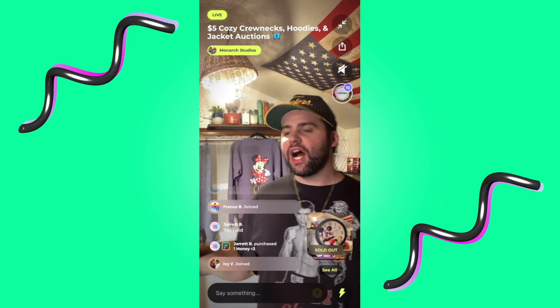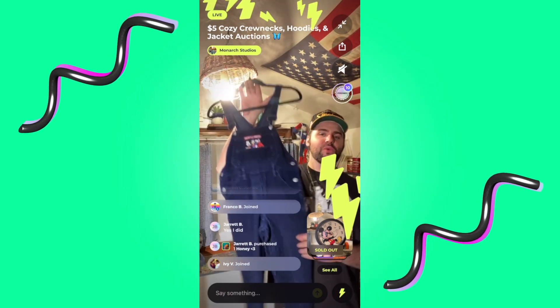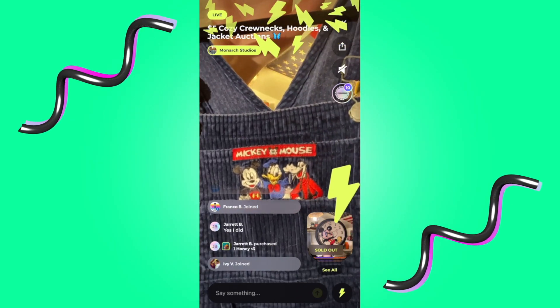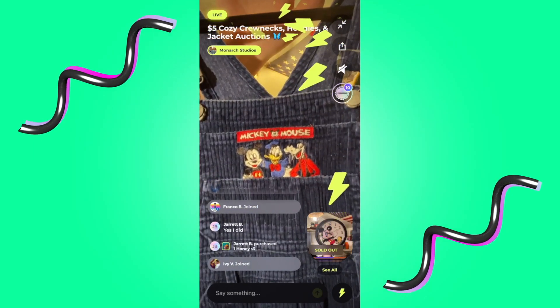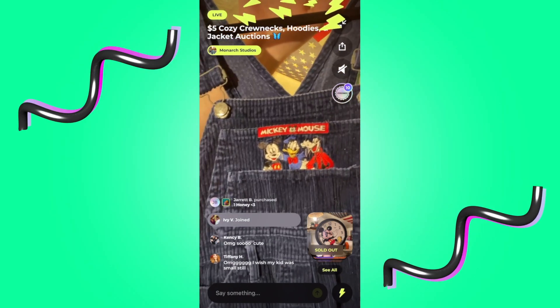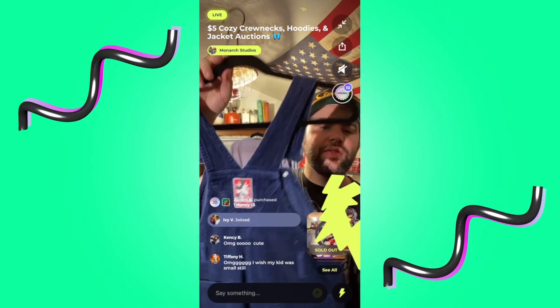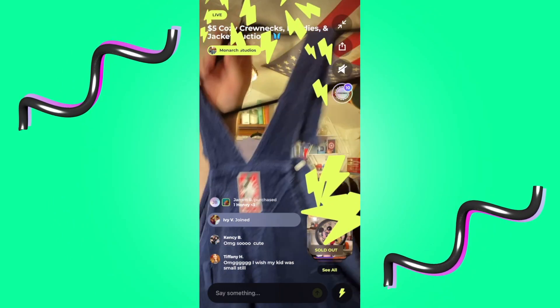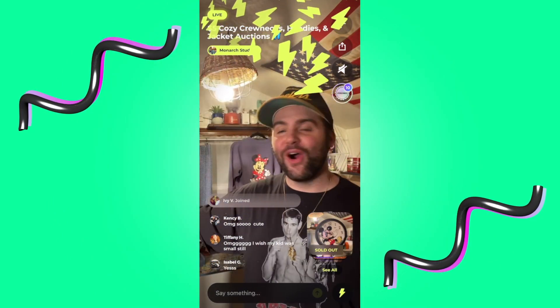Someone that would fit it, let me know — but we have these youth corduroy overalls. It says Mickey's House — Goofy, Daffy, and Mickey in the back. I wish my kid was small still.